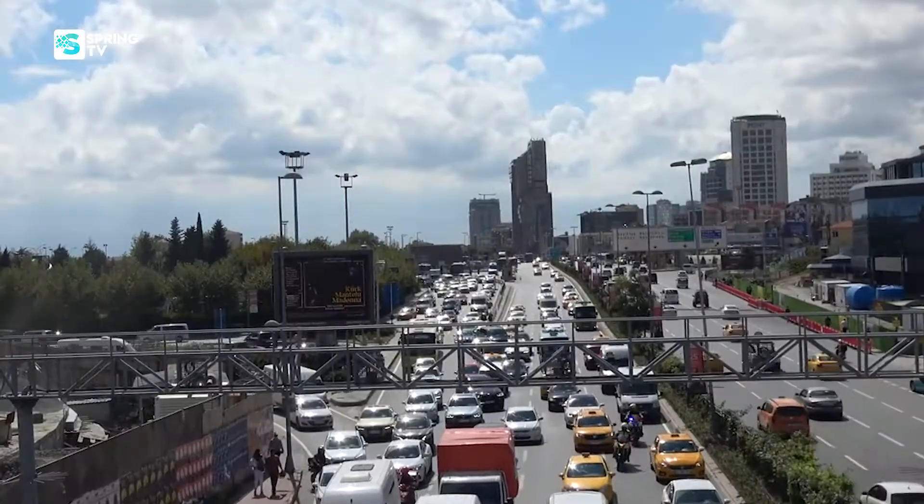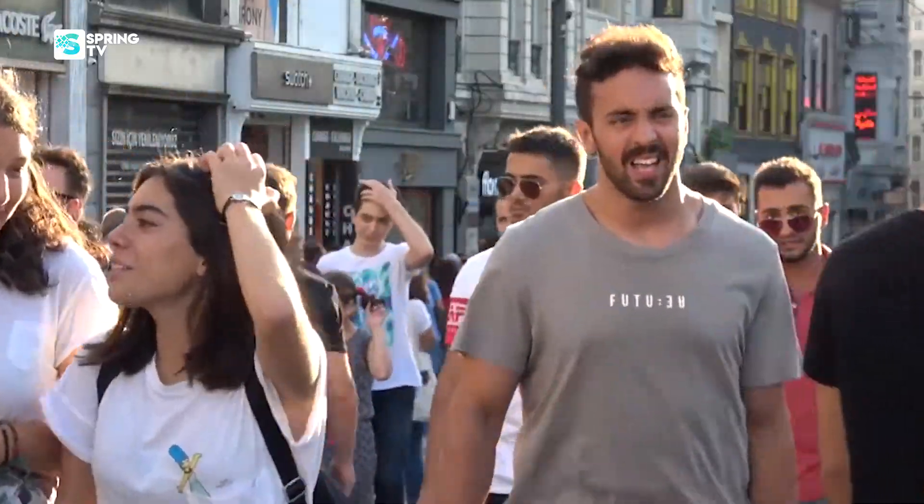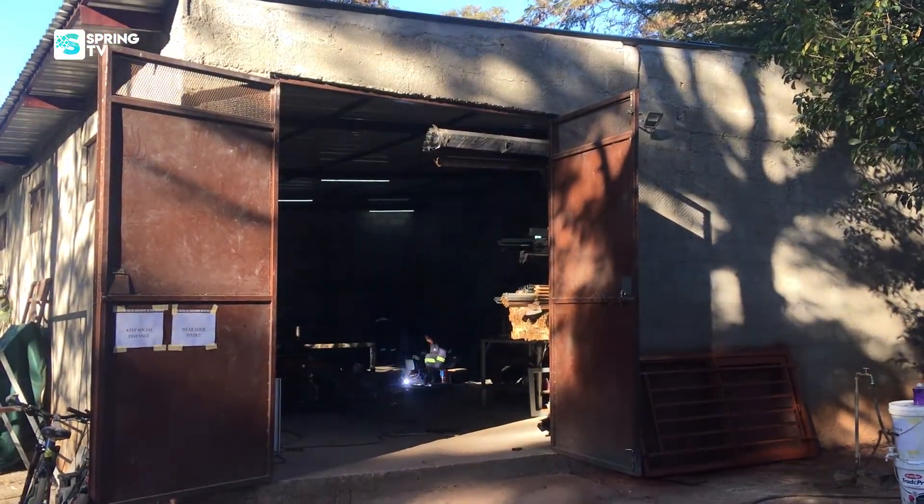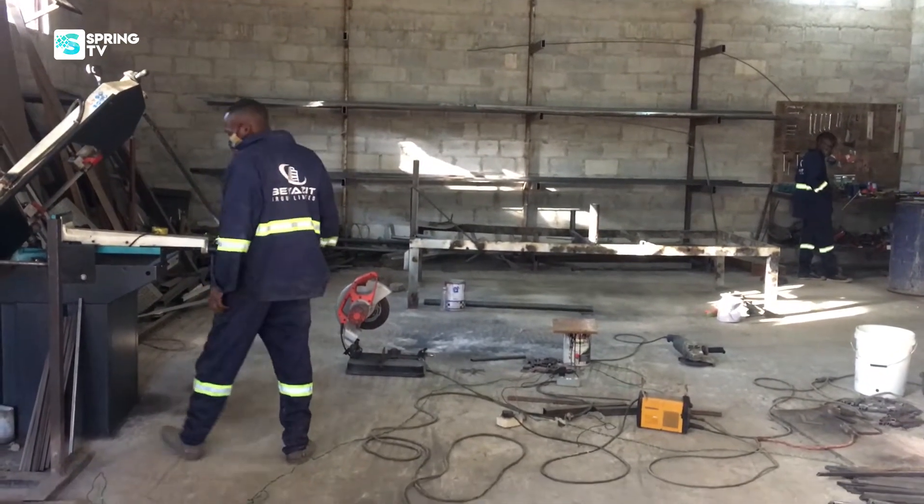My name is Evran Kurtay. I'm from Turkey. I've been here seven years. We are a construction company. We do some construction works around Zambia.